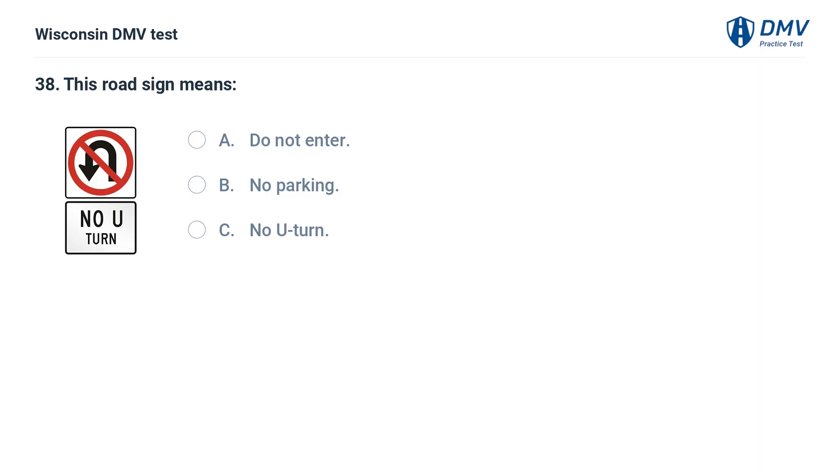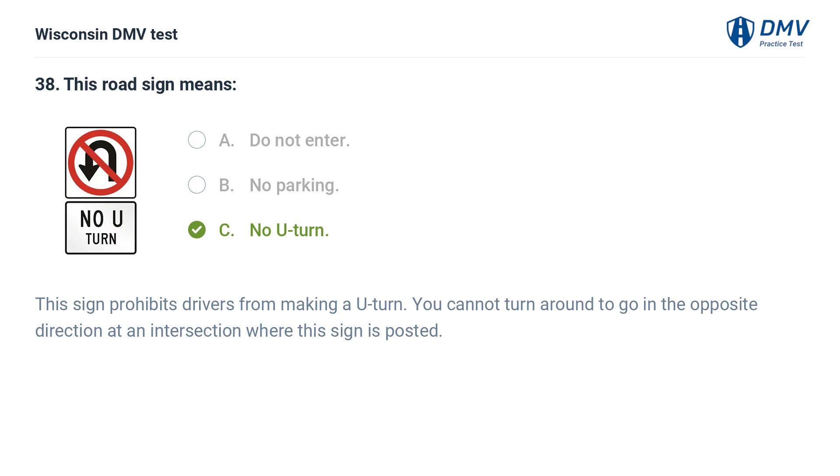This road sign means: A. do not enter, B. no parking, C. no U-turn. The answer is C, no U-turn. This sign prohibits drivers from making a U-turn. You cannot turn around to go in the opposite direction at an intersection where this sign is posted.